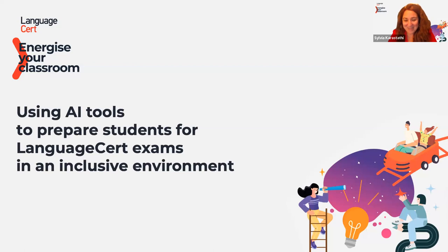Joanna is here with us. I'm delighted to start our Energize Your Classroom series with Joanna Paolinelli, who is the Managing Director of the British School of Pisa. She always comes with exciting topics, and today she's going to talk about using AI tools to prepare students for LanguageCert exams in an inclusive environment. Joanna's interests revolve around technology and creating an inclusive environment in the classroom.